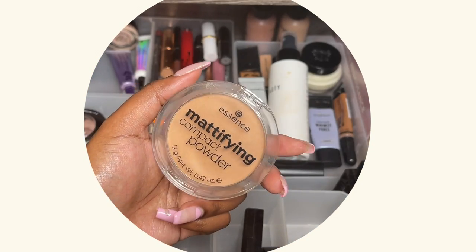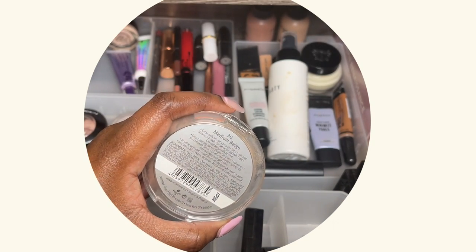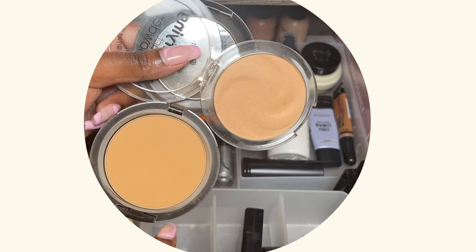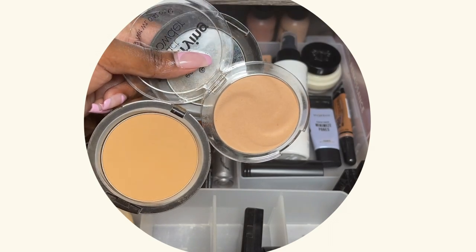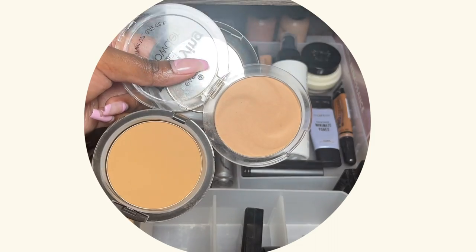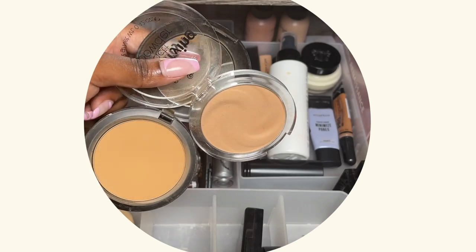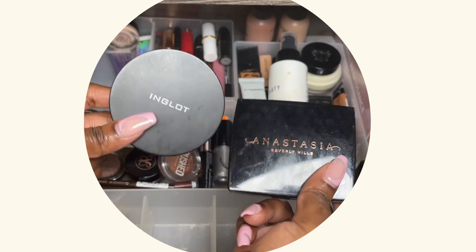I have the Essence mattifying compact powder in shade medium beige. Side by side, that one is still darker than this one. In person they don't look that different, but the MAC one is picking up way more yellow on camera. I think they compare pretty well as far as color is concerned, but the coverage on the MAC one is way more.